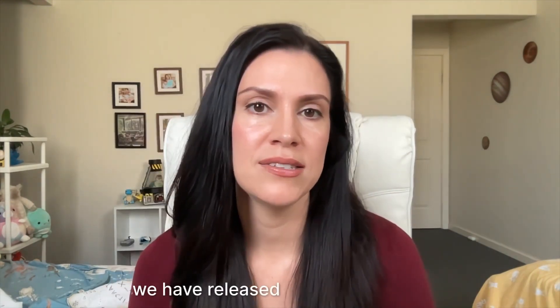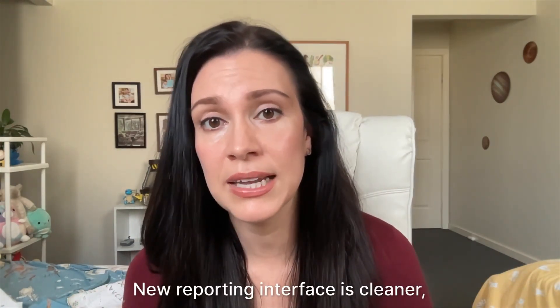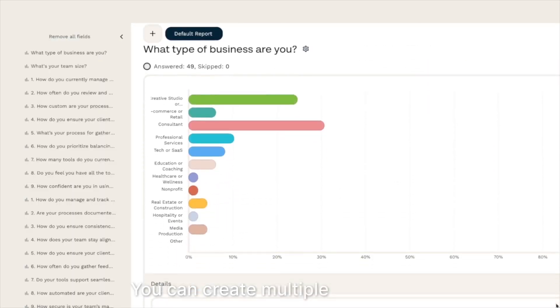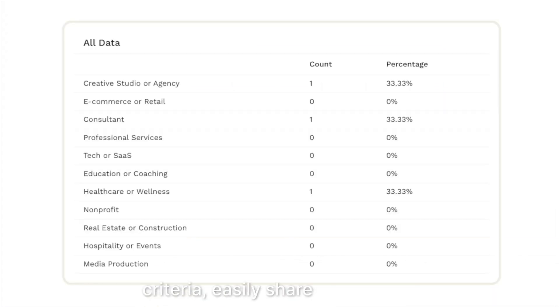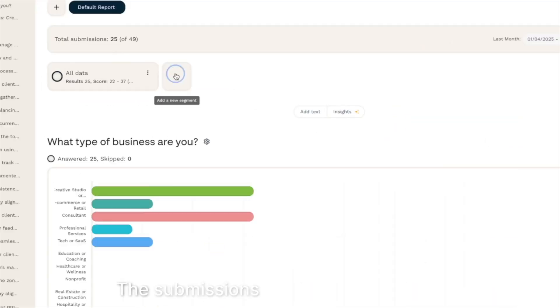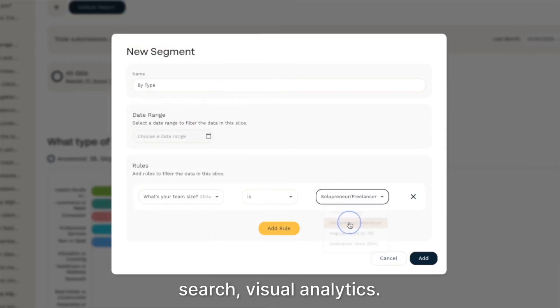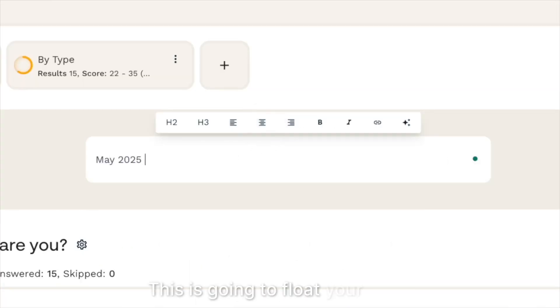Now let's look at the completely redesigned reporting and submissions experience. Over the last five to eight months, we have released a whole range of features related to reporting and submissions. The new reporting interface is cleaner, clearer, and much more powerful. You can create multiple reports per form, segment your data by specific criteria, and easily share insights with your team. The submissions dashboard also got a major upgrade — it feels more like an inbox, complete with filters, keyword search, and visual analytics.